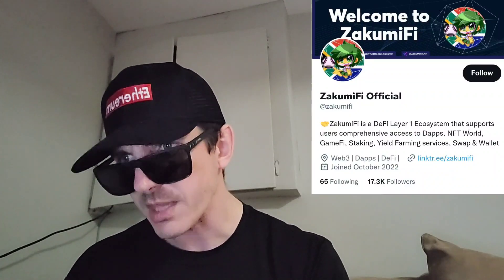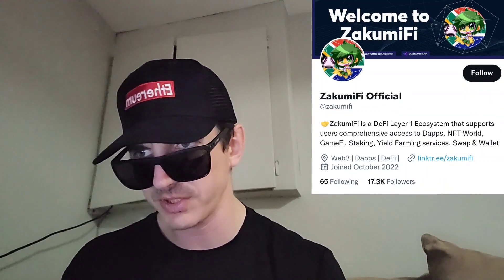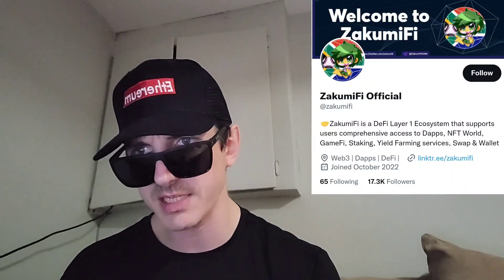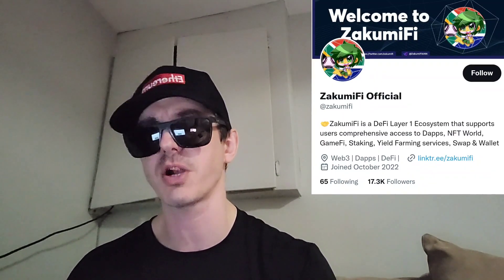Zakumify is a DeFi Layer 1 ecosystem that supports users' comprehensive access to dApps, NFT World, GameFi projects, staking, yield farming services, swapping, and wallet protocols in the most straightforward way. They have the Zakumi Swap, Staking Pools, Zakumigate, Zakumi Betting Platform, and Cross-Chain Audit. They've been audited and KYC'd and listed on CoinGecko and CoinMarketCap.